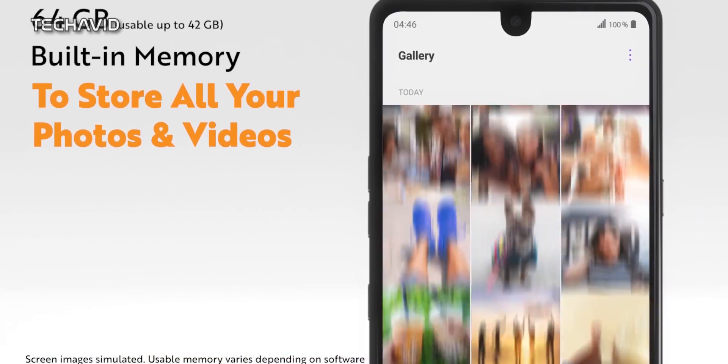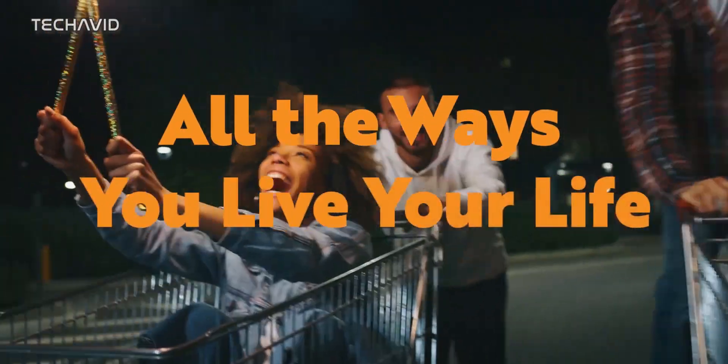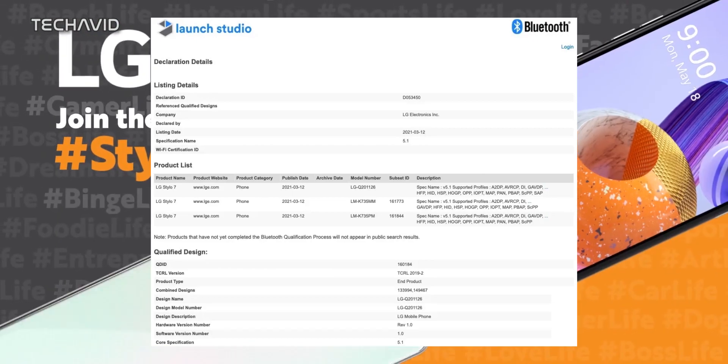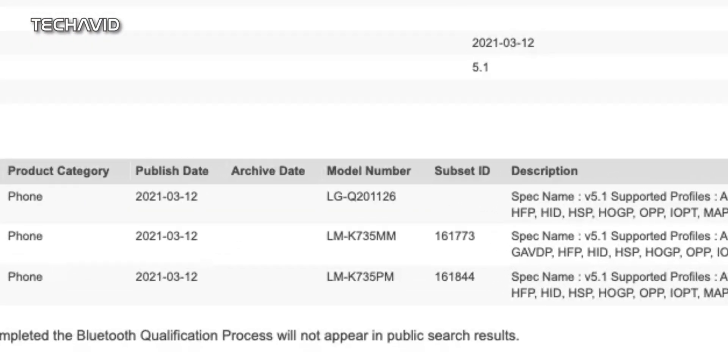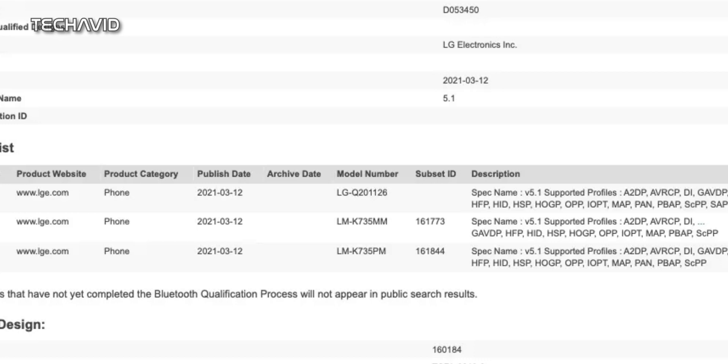Google's leak doesn't reveal much about these devices other than the name, but we have another certification to support this — the Bluetooth SIG certification for LG Stylo 7, listed with model number LG Q201126. Even the Bluetooth certification doesn't reveal much other than which Bluetooth version it supports, and that is Bluetooth 5.1.